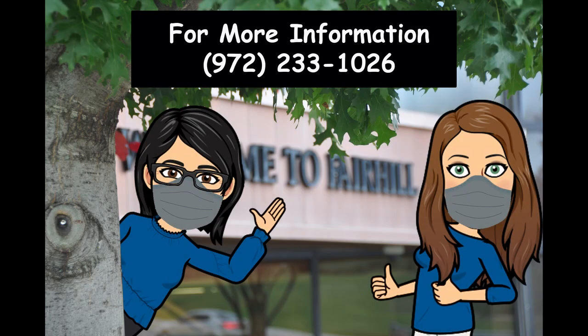Thank you for viewing the Fairhill virtual school tour. If you do have further questions about our back-to-school plan and our safety measures that are in place, please do contact the school office.